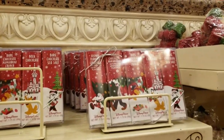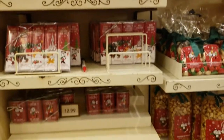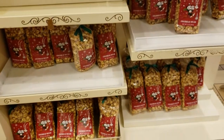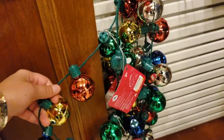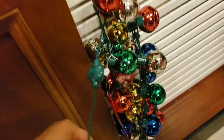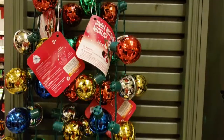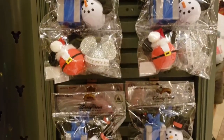Eggnog milk chocolate, dark peppermint chocolate crunch — mmm, these sound yummy! Light-up souvenirs here — $16 for the light-up jingle bell necklace.